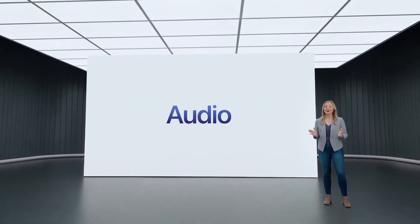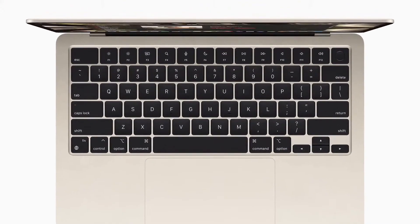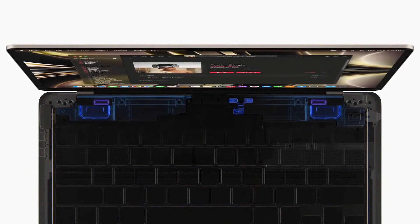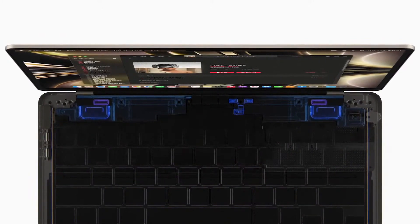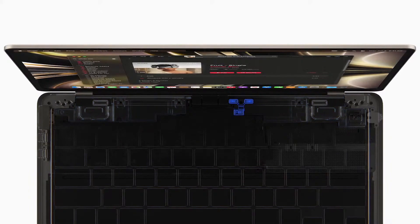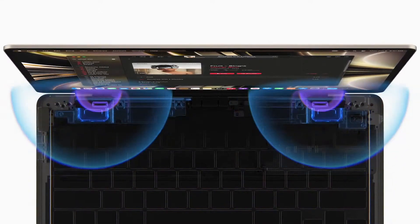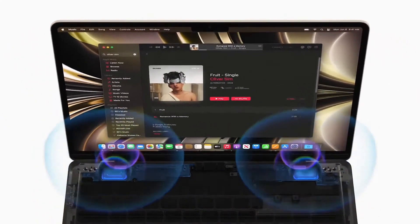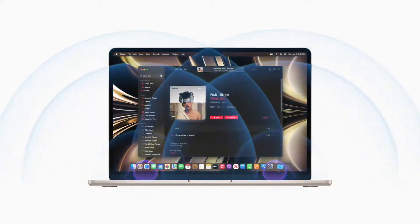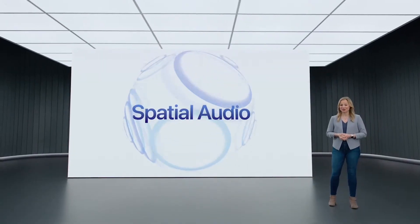Next up, audio. To fit inside such a thin design, the speakers and mics are completely integrated between the keyboard and display, all while delivering an even better audio experience. A three-mic array captures clean audio using advanced beam-forming algorithms. There's a four-speaker sound system that produces amazing stereo separation and vocal clarity, plus support for immersive spatial audio for music and movies with Dolby Atmos.